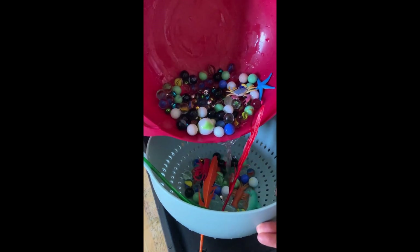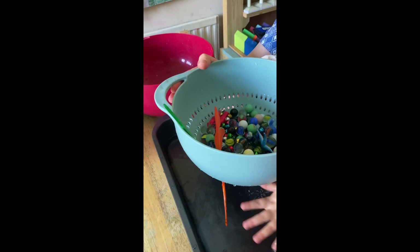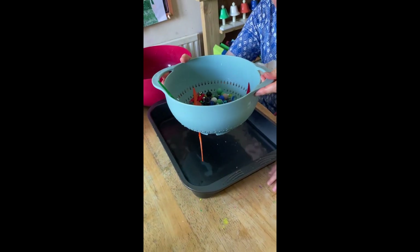We will be looking at sieves and what sieves can do in our next toddler early years STEM session, so please stay tuned for the next session.